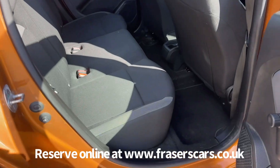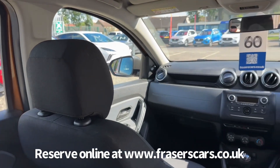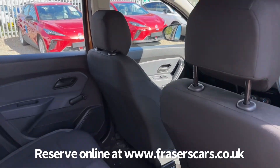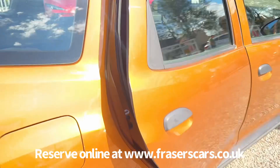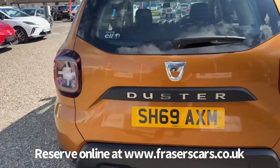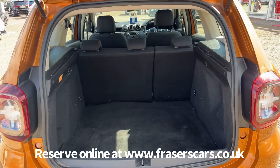In the back there are three three-point seat belts and the outer rear seats have ISOFIX child seat preparation. Into the boot, there's a 60-40 split fold on the rear seats.